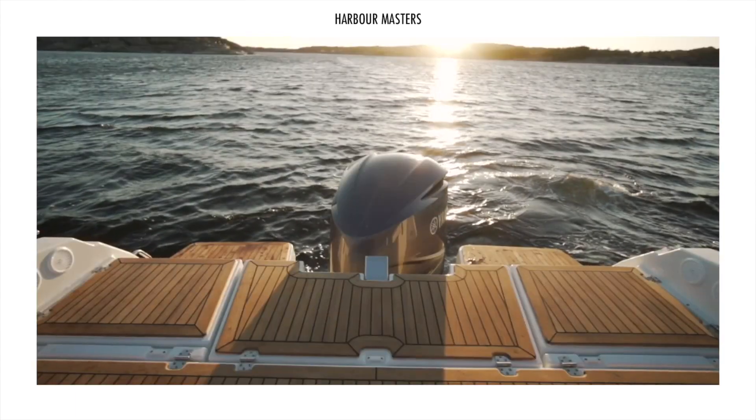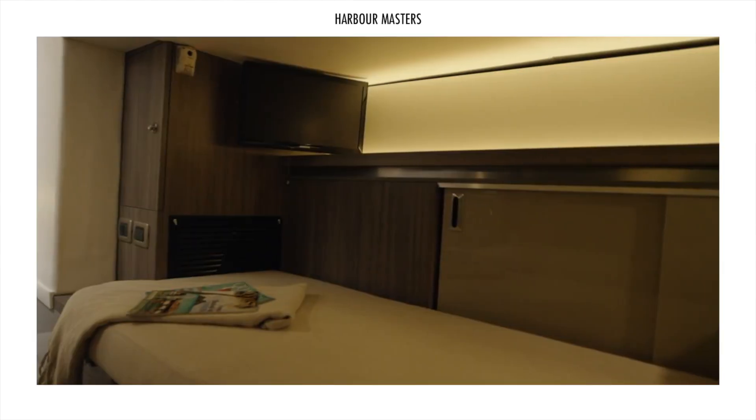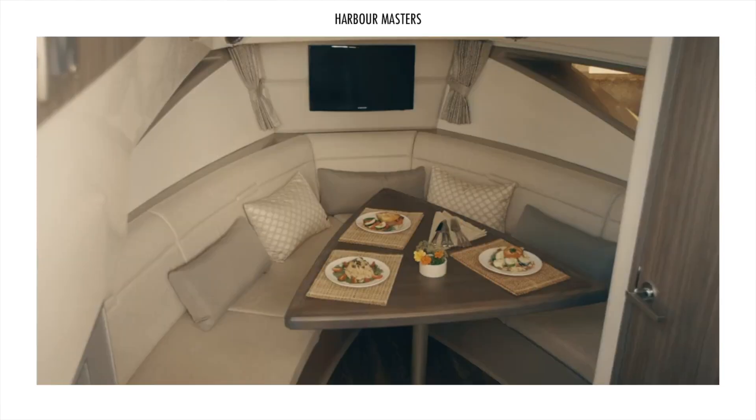A combination between a family bow rider and a cabin cruiser, a Cuddy cabin is a motorboat that is less than 10 meters long with a small cabin at the front of the boat, below deck.